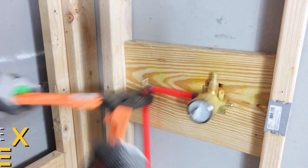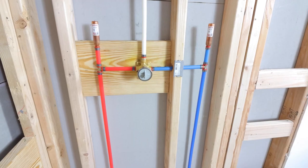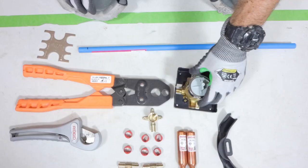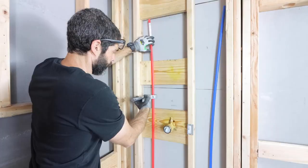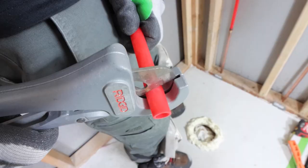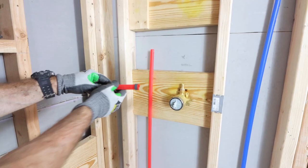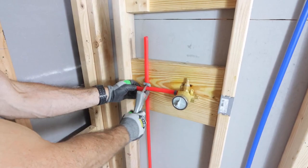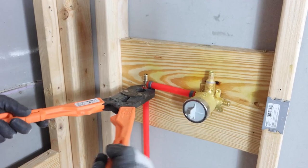PEX Pipe with quick-connect compression fittings is a much more time-efficient alternative to copper and solder for plumbing a home. PEX Pipe is very flexible and can often go around corners without needing elbows or other extra fittings, decreasing connection points and reducing both material cost and the likelihood of a leak. Engineered PEX Pipe supports enable you to quickly and securely attach PEX as you work through your project, with no need to unwind or undo the piping.